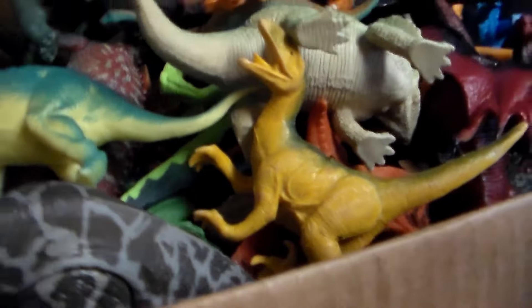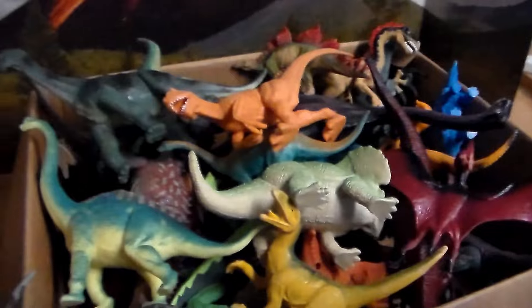Watch videos from start to finish and leave a comment to enter the giveaway. Now let's go ahead and get into the review of some awesome dinosaurs! Look at that dino — okay, here we go guys, I can't wait to show you all this.